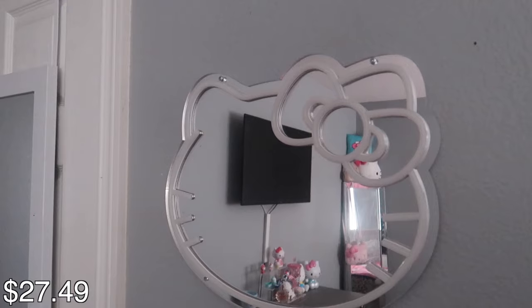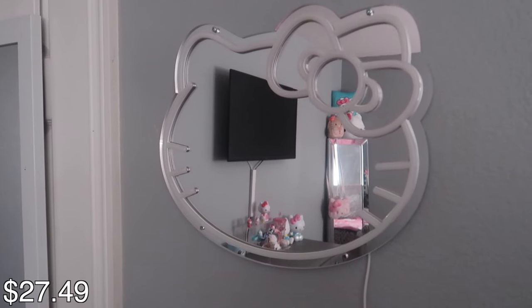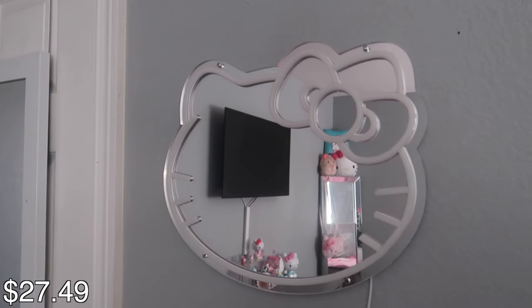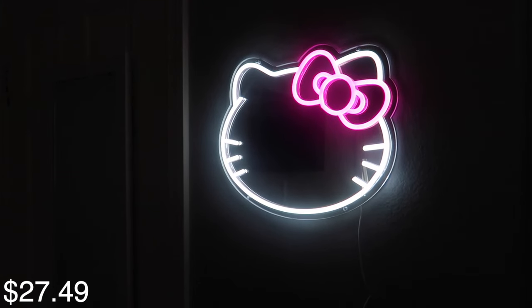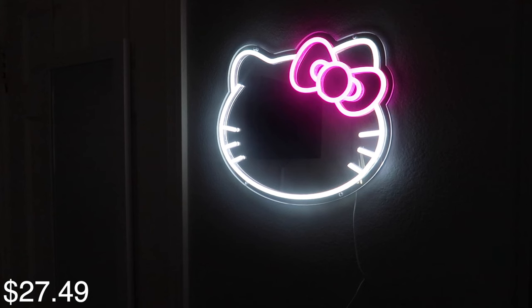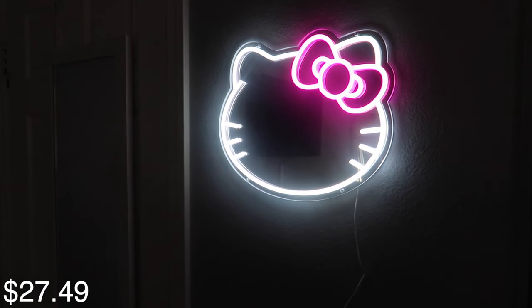For those of you who know my daughter, you know she's always been obsessed with Hello Kitty. Isn't this so cute? This is absolutely adorable — I was so excited to show her. She's so excited to have it in her room.